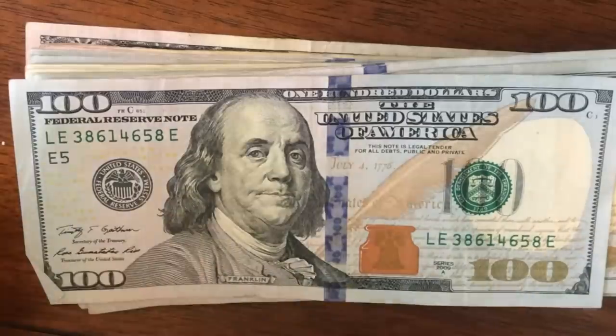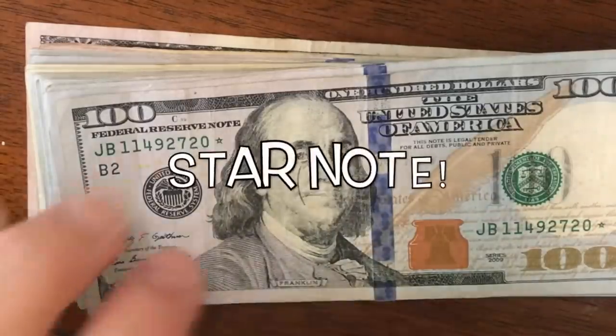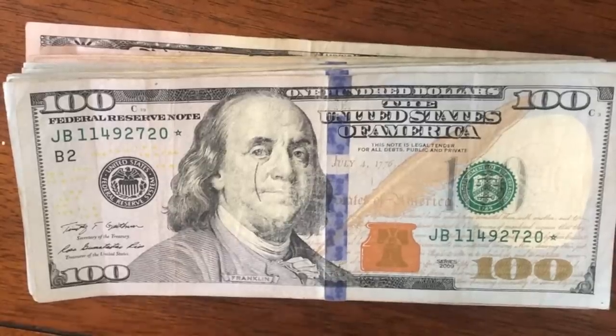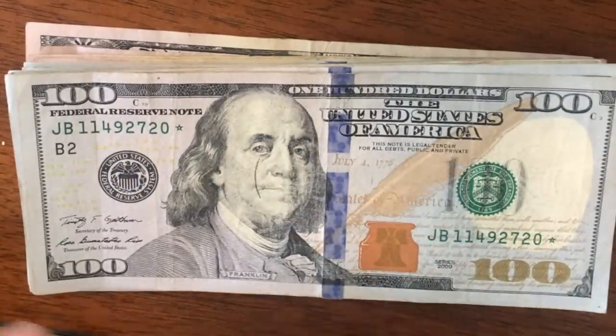Oops — next one... oh, I just saw a star note! Three eight six one four — let's just go to the star note. We got a star note, guys! One one four nine two seven two zero star — so that is a star note. It's got some stamping right there on its face. Either way, guys, we're going to look this up and see if it's a rare one. Let's go do that right now.